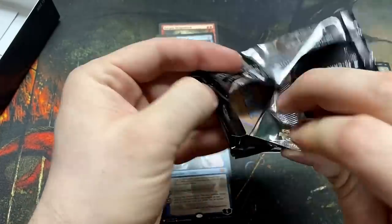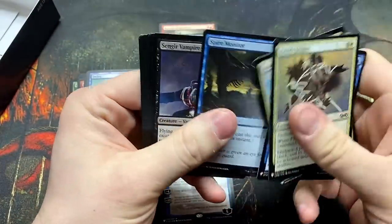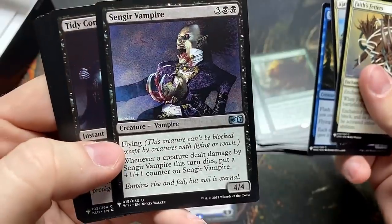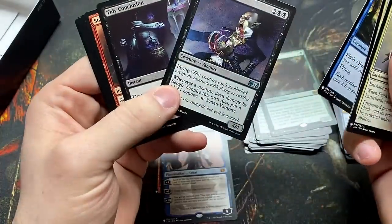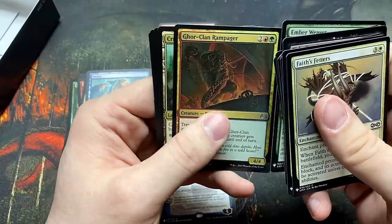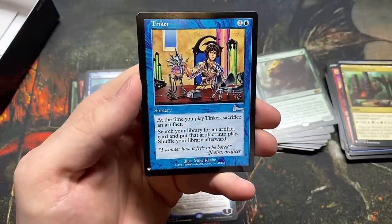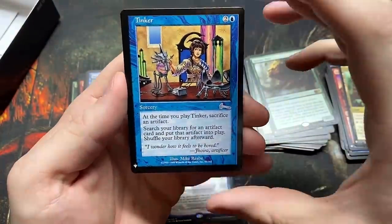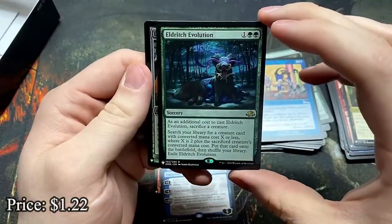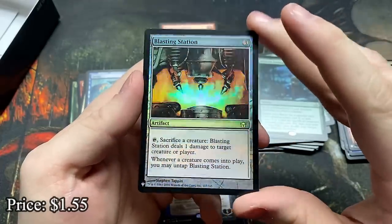For 24 packs it sure feels like you're opening a lot more than that, just because there are so many hits to be had. Sengir Vampire — you guys remember this card? It's got the random pre-made kit stamp on it. Staggershock. Gore-Clan Rampager. Crumbling Necropolis — these are always good. Tinker — there's a great card, sacking an artifact to get one into play, yes please. Eldritch Evolution — kind of the same deal, sacking creatures. And a foil Blasting Station.